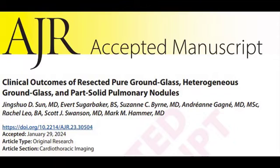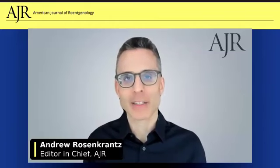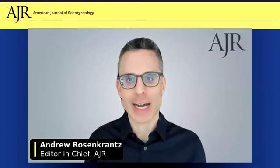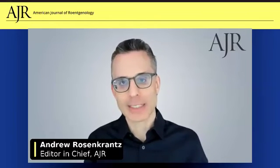An article published this week in AJR looked at clinical outcomes after resection of sub-solid lung nodules. Rather than classifying nodules in a binary way as pure ground glass or part solid, the pure ground glass nodules were further categorized as either truly pure or heterogeneous, with the latter group showing an area of density, but not quite as dense as part solid nodules. At resection, the rate of invasive adenocarcinoma increased progressively from pure ground glass to heterogeneous ground glass to part solid nodules.